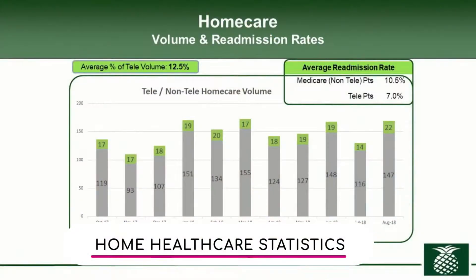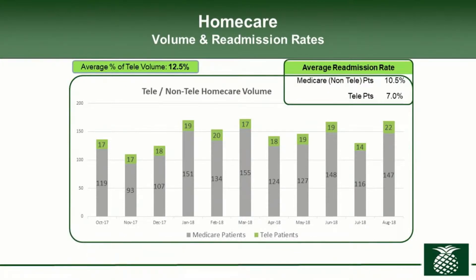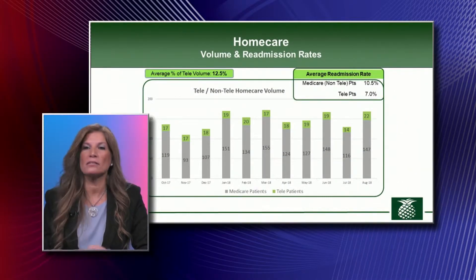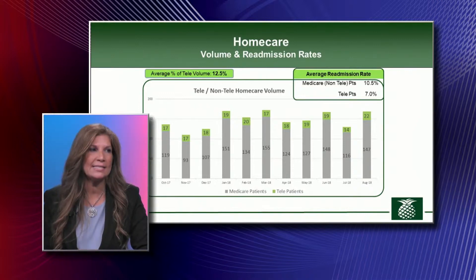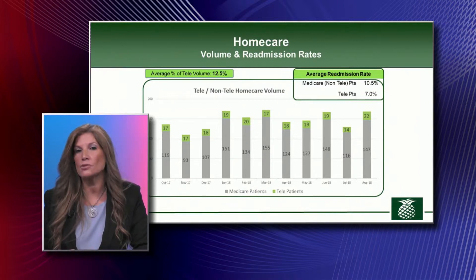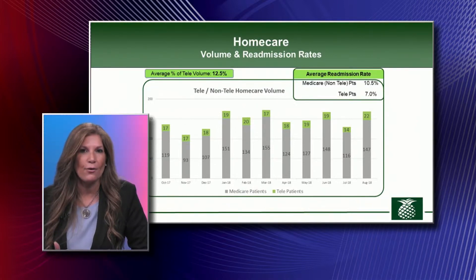We have a graphic to show just how amazing this works when it comes to readmission rates. It's a little messy but let's walk through it quickly. These are patients — on an average month we have anywhere from 100 to 160 new patients, and the green box on top shows how many had telehealth. Only 12.5% of patients that come to home care actually say yes to telehealth.